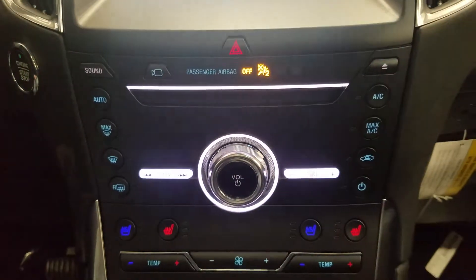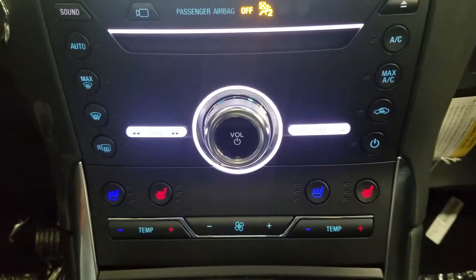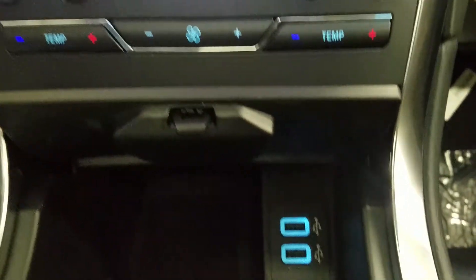Underneath we have our Sync controls, as well as our dual climate control area, which includes air conditioning and heating throughout our entire cabin, as well as heated and air-conditioned seats for both driver and passenger. Underneath we also have cubby storage with our dual smart-charge USB ports and our wireless charging pad.